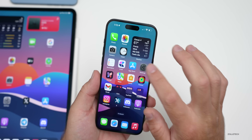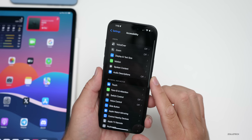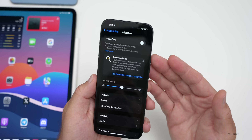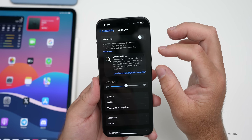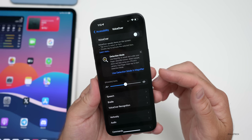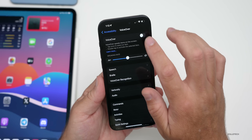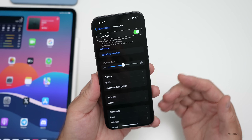VoiceOver is getting updates too. If you go to Settings > Accessibility > VoiceOver, there'll be new voices, a flexible voice rotor, custom voice control, and customized VoiceOver keyboard shortcuts on macOS 15. You can practice with it and have additional controls to turn things on and off within the operating system.